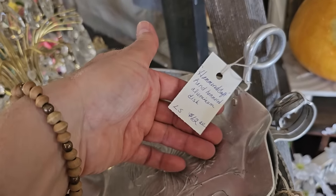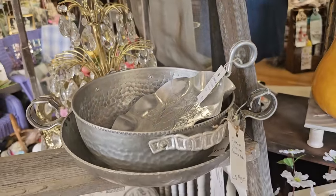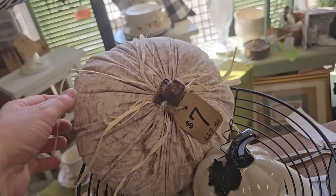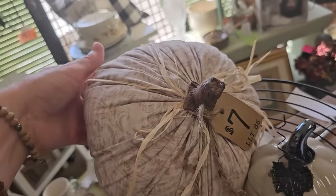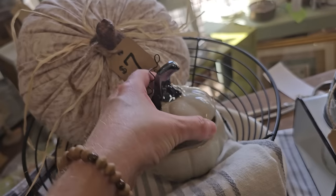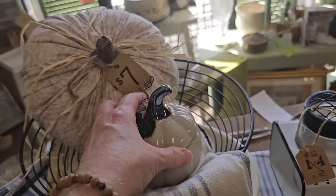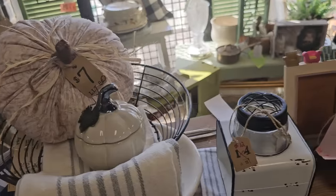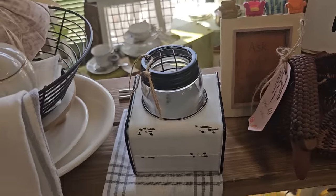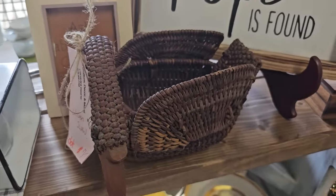And this smaller one's $12. I love the inspiration on just how to make these homemade pumpkins — this one's $7. And here's another candle, $5. And this looks like a flower pod — I love just the metal piece it's sitting in, it kind of gives it a farmhouse vibe. And a woven swan, $7 — I think that'd be cute to put a plant in.